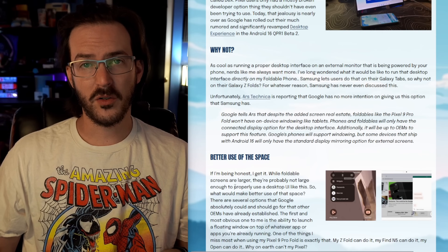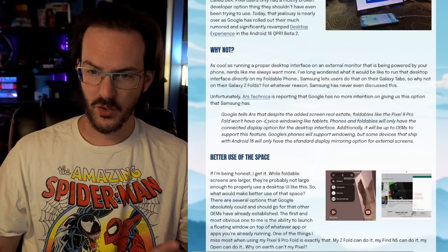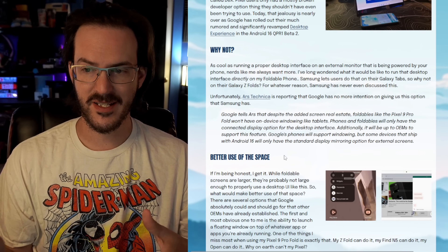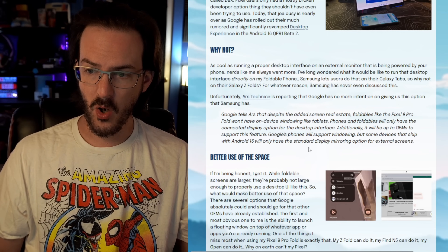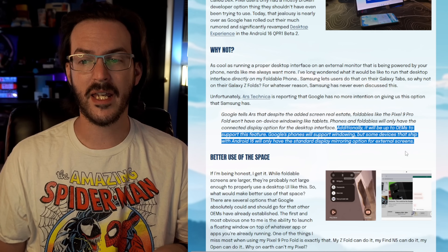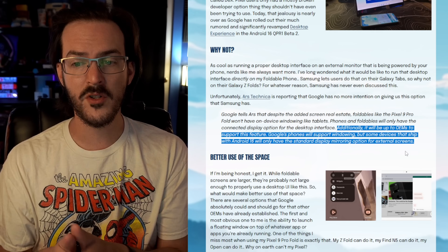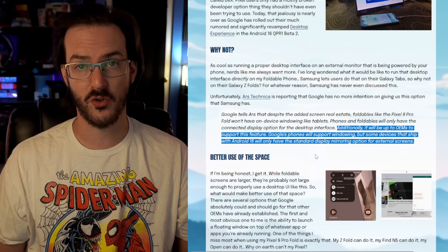Unfortunately, according to an article on Ars Technica, that is not going to be happening. Google tells Ars that despite the added screen real estate, foldables like the Pixel 9 Pro Fold won't have on-device windowing like tablets. Phones and foldables will only have the connected display option for the desktop interface. Additionally, it will be up to OEMs to support this feature — Google's phones will support windowing, but some devices that ship with Android 16 will only have the standard display mirroring option for external screens.